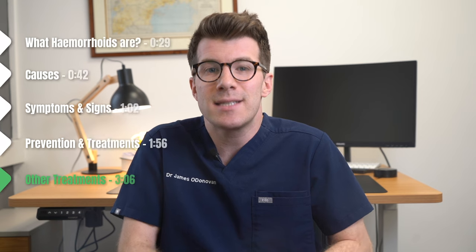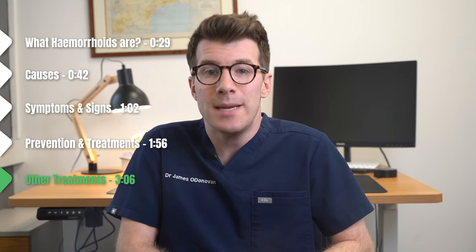If despite all of these tips you're still struggling, you're going to need other treatments. In this section of the video we're going to discuss treatment options available to you at home, and then move on to more advanced treatment options if home remedies aren't working.